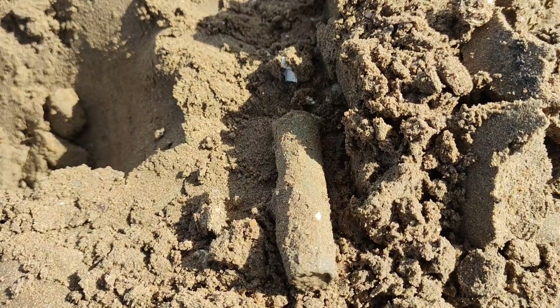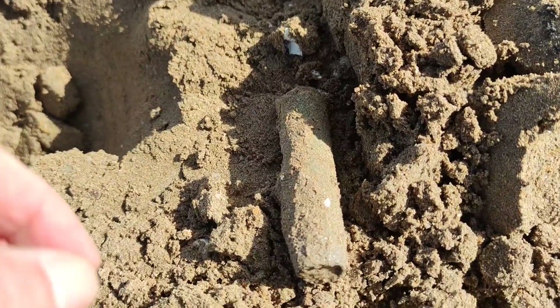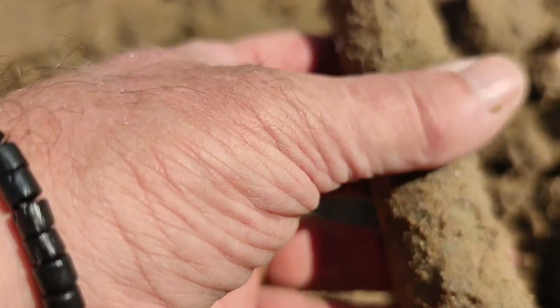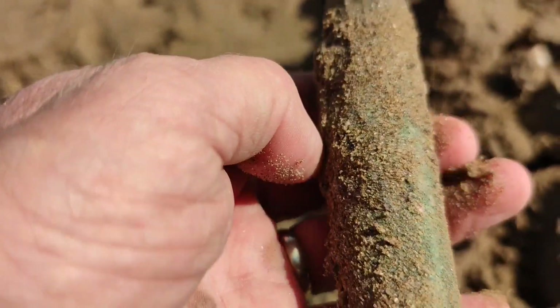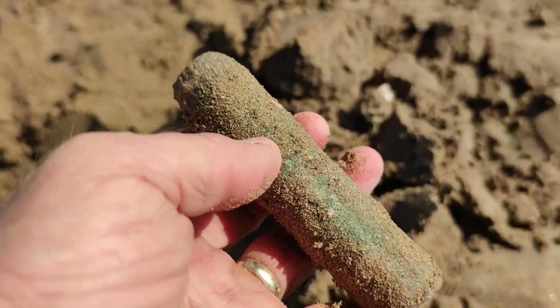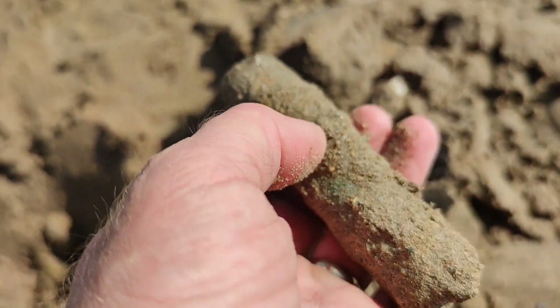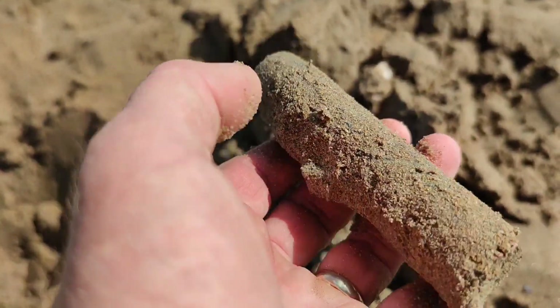Found a few more shell cases — obviously I've shown the first two but I'm just gonna go on the dry sand now and see what I can pick up from there. This came up at a reading of 90 and I know exactly what it is — it's a shell case. When all that muck's off, they come up beautiful. Got a couple at home, so I should take that back and give it a good clean and polish it up.